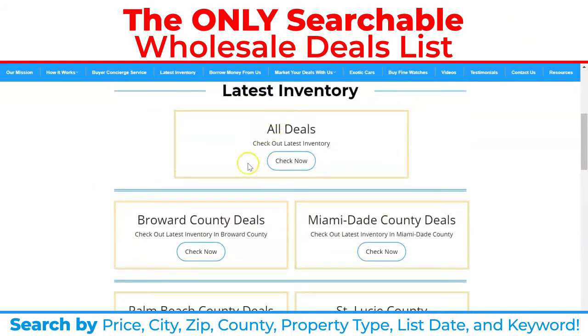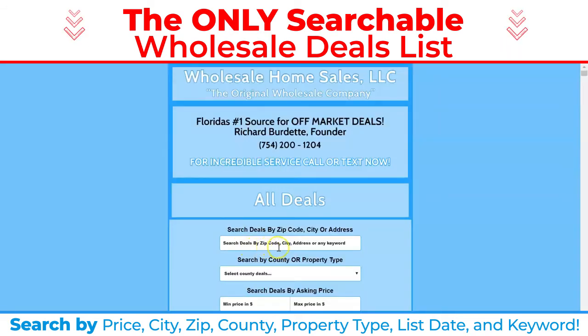If you wanted to take a look at all of our properties — because let's say you buy multiple types of properties — you could search by zip code. You could also search by city.